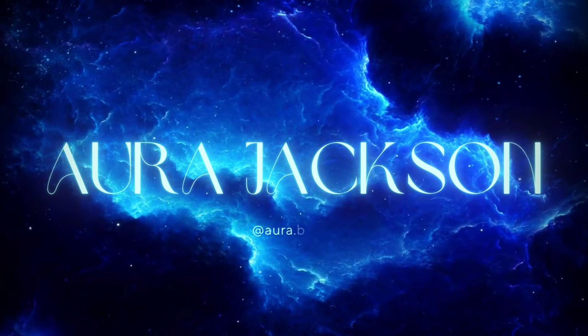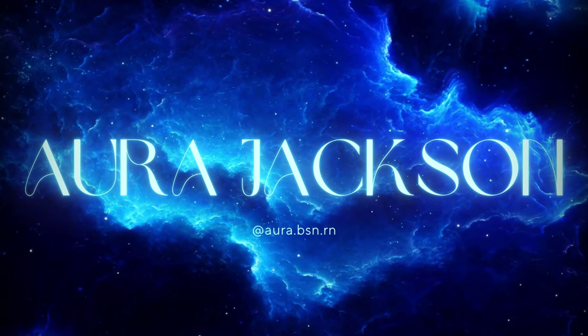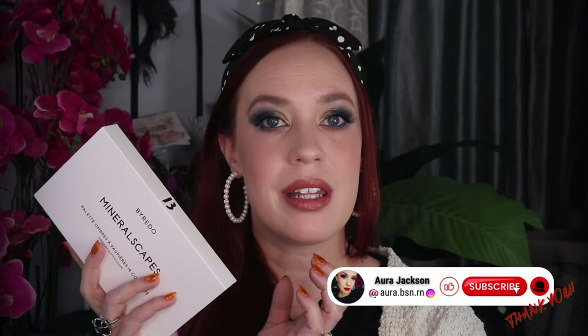Byredo finally launched their newest large palette, the first one I've ever been interested in, and it finally arrived today. I'm going to have timestamps linked on the video so you can skip to whichever portion you want to see. If you're curious about the details, stay right there. If you want to skip ahead and just watch the eye tutorial, go ahead and click where you want to click. So let's get into the nitty gritty about this eye palette.